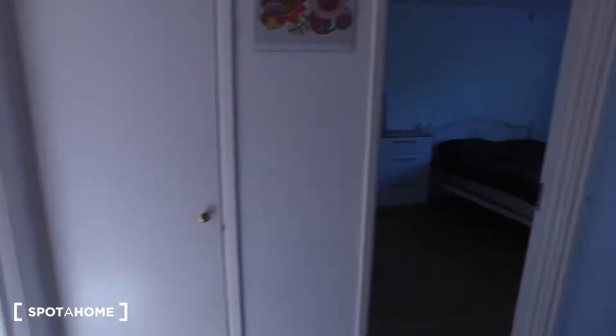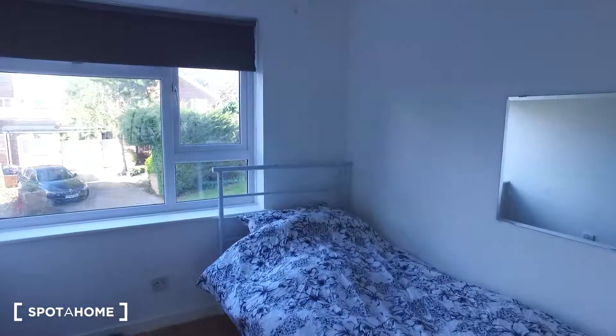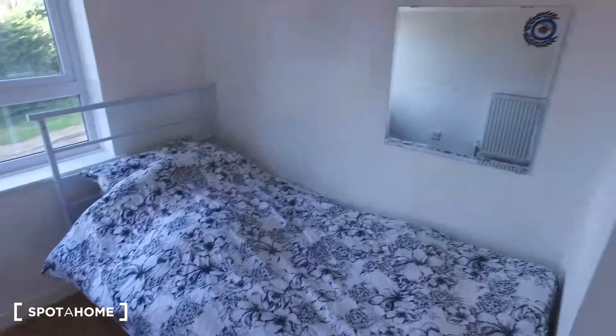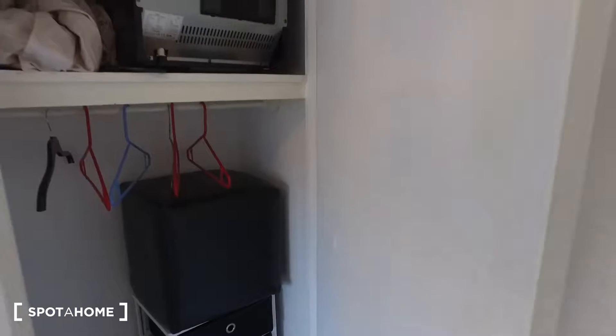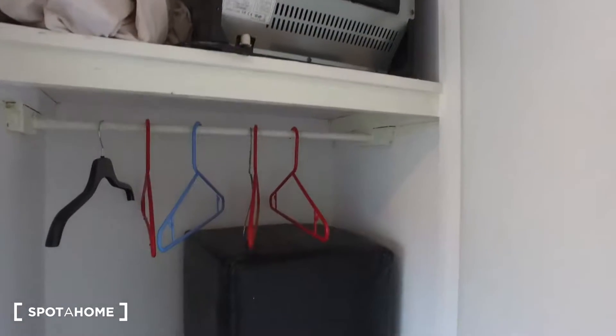Starting off in bedroom one — here it is. We'll have the single bed down to the right, a mirror on the wall, as well as storage with the built-in wardrobe around the corner. Inside we'll see a shelf up top as well as space to hang your clothes on the rail.